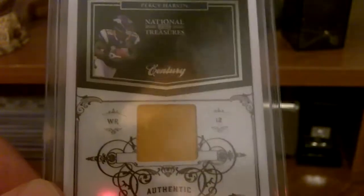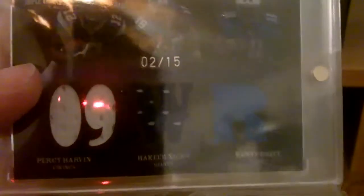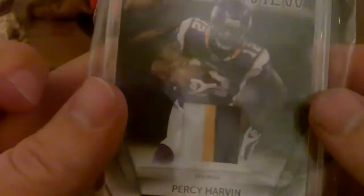Jersey out of this year's National Treasures, a Percy Harvin, and then a triple — I should have probably taken these out of the team bags but whatever. It's Percy Harvin, Hakeem Nix, and Kenny Britt, 2 of 15. Sorry for the bad glare. Out of 2010 Prestige — saw the jersey version of this earlier — three-color patch Rookie Review of Harvin, that's out of 50.